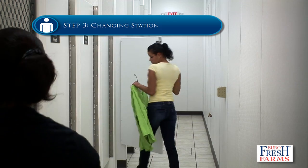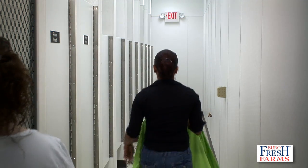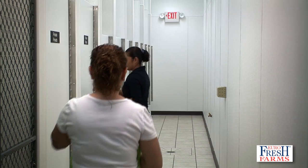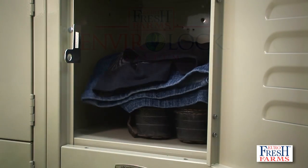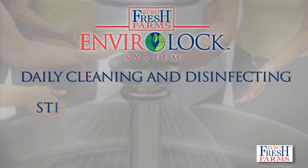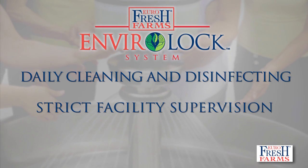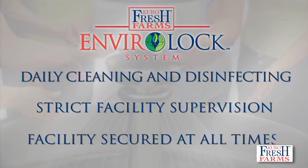Step 3: Changing Station. Employees enter an individual two-sided dressing room to remove their personal clothes and change into their uniform. Additional measures to ensure a sanitary growing environment include thorough daily cleaning and disinfecting, and strict facility supervision with entry credentials required. The EnviroLock facility is secured at all times.